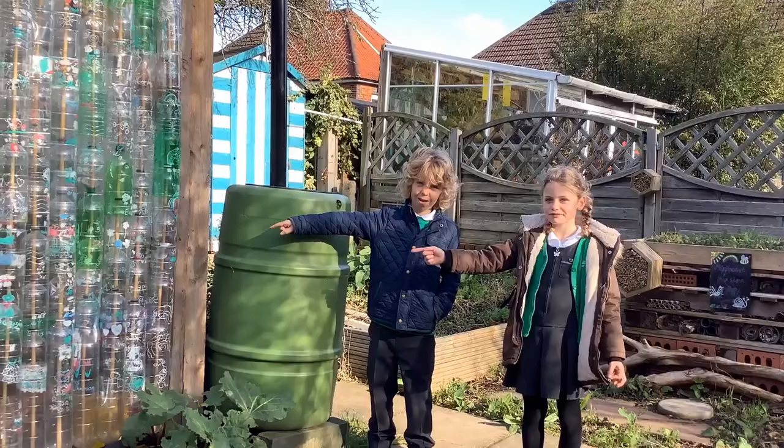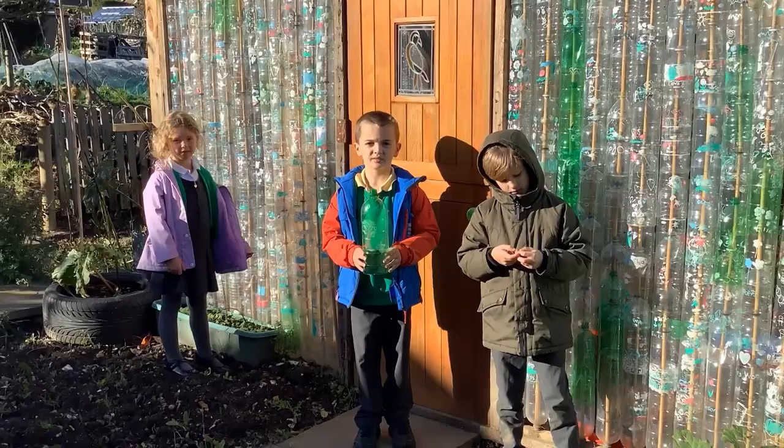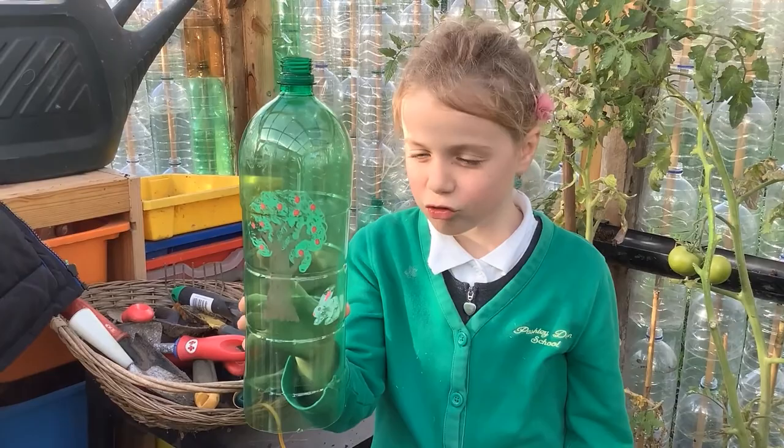The plastic bottles were saved from the bin. We all collected and brought them in. We all decorated a bottle and put it on the greenhouse. Each bottle has a children's drawing on it.